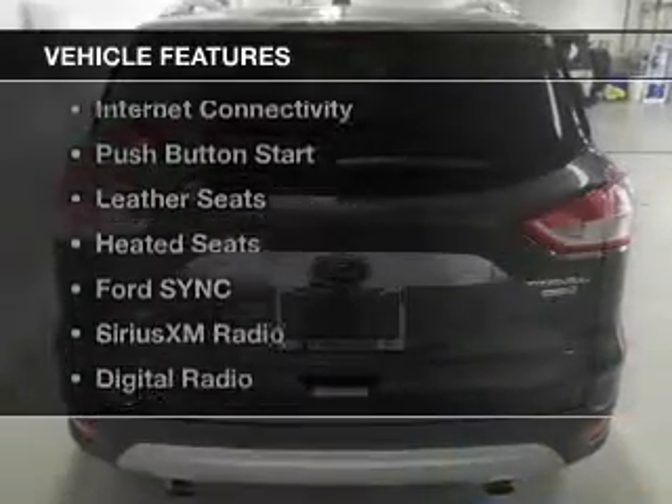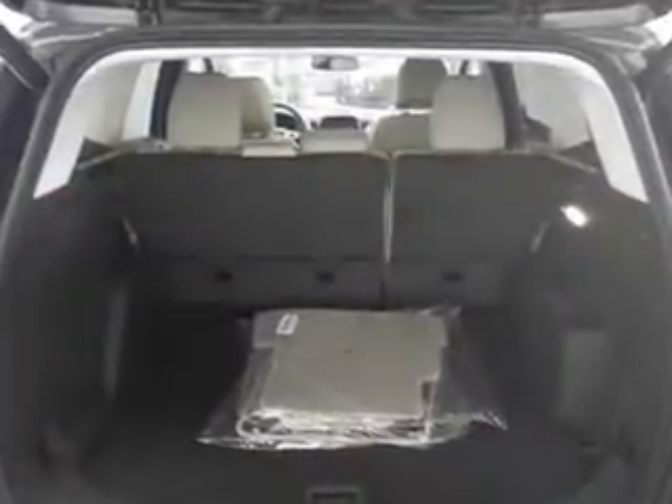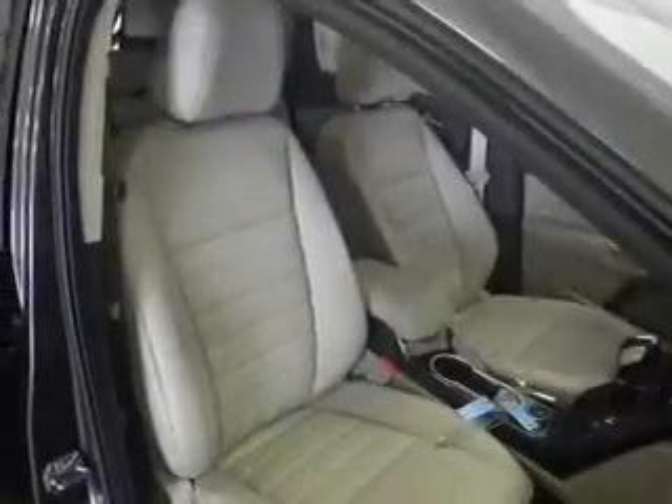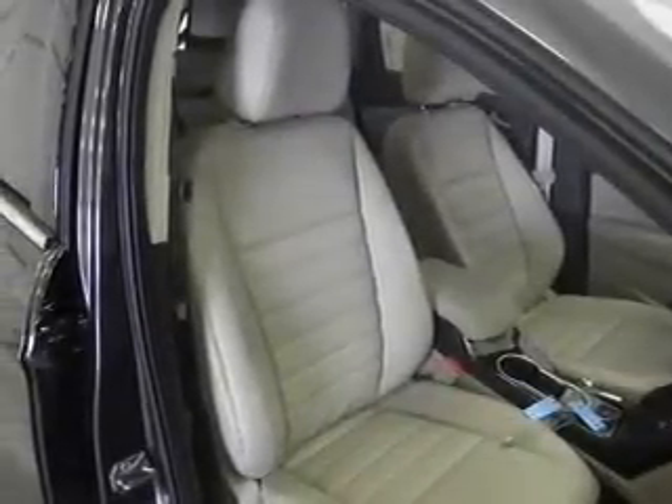The features include a turbocharger, internet connectivity, push-button start, leather seats, heated seats, Ford Sync voice activation, Sirius XM satellite radio, digital radio, digital audio input, and remote start.